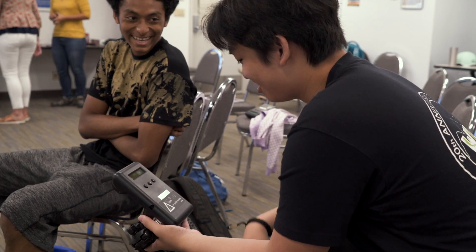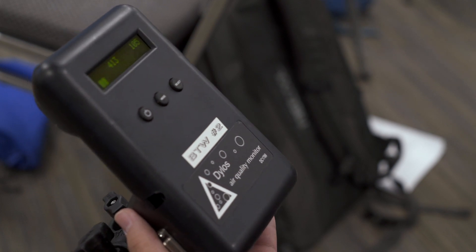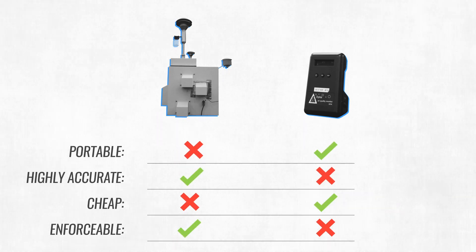Still, these portable sensors have their limits — they just aren't as accurate as traditional air monitors. Ideally, they complement each other, like a server versus a phone.